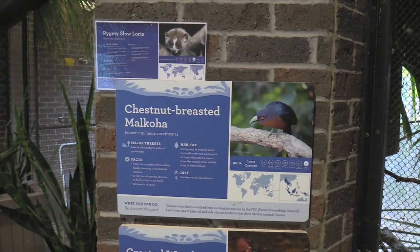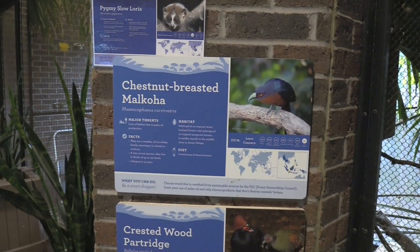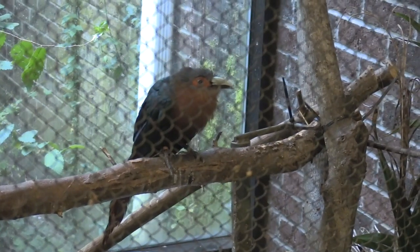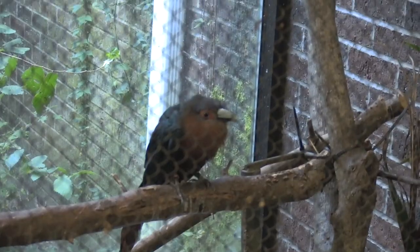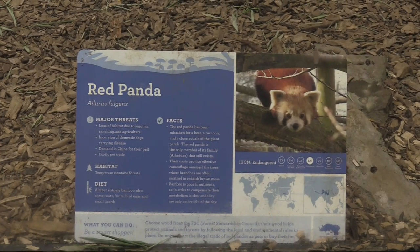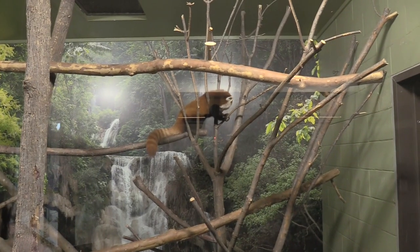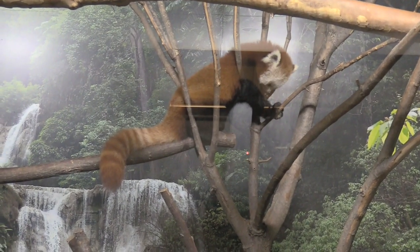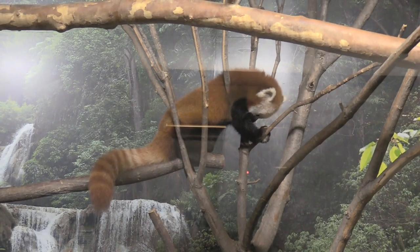We're going to see a pygmy slow loris, chestnut-breasted munia, and crested wood partridge. That's a cute bird. The crested wood partridge is down below. The pygmy loris looks like he's inside a ball — I can see the fur sticking out from the bottom and on top. Alright, red panda! I always love seeing these guys. So cool looking.